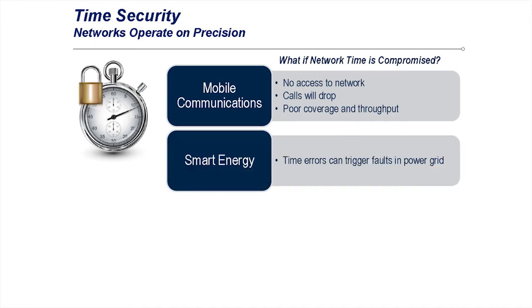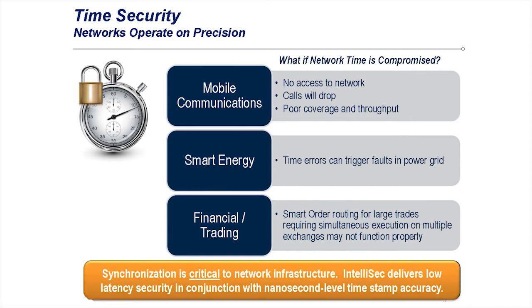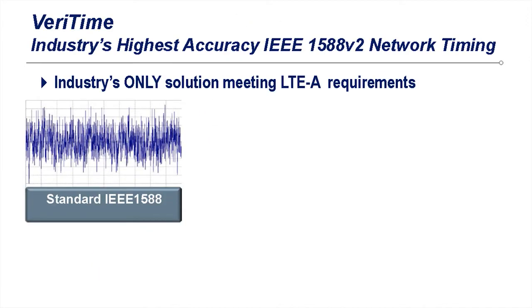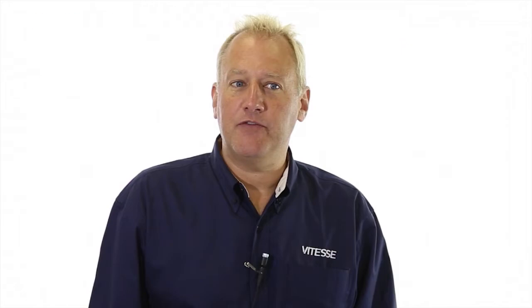Time errors can also trigger power grid failures, and even smart order routing and high frequency financial trading, leading to millions of dollars in losses or lost profits in a matter of nanoseconds. Our next generation wireless standards require timing accuracy down to 20 nanoseconds or less per hop for timing to work properly. This level of accuracy can only be achieved when the timestamping and time error correction capability is integrated right into port level physical silicon elements, or PHYs. This is what Vitesse's VeriTime-enabled PHYs do.